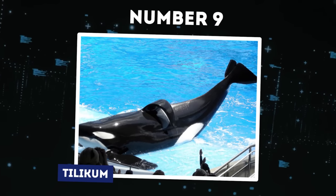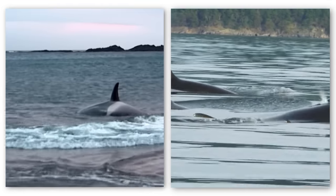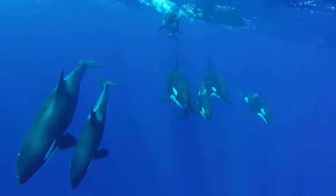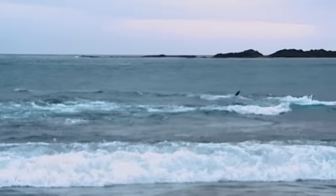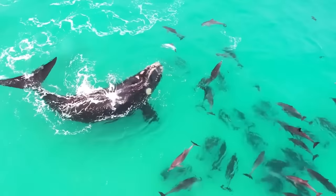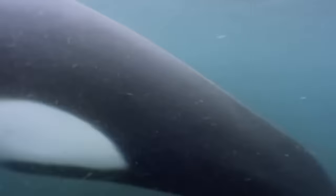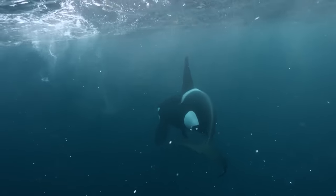Number 9: Tilikum. Orcas, despite their social and seemingly friendly nature, are unequivocally wild animals. Their inherent instinct, intelligence, and physical capabilities remain intact. While interactions with humans may give the impression of obedience, orcas are powerful predators with the capacity for aggression. Their sheer size, speed, and sharp teeth underline their potential danger. Though rare, attacks on humans and even fatal incidents are stark reminders of their wild nature.